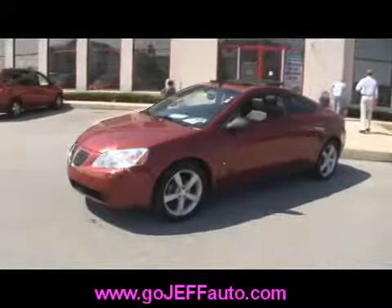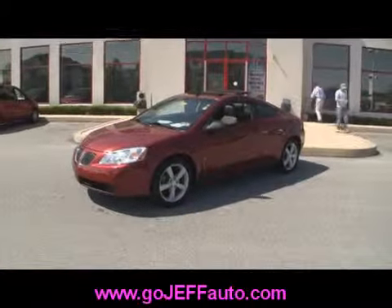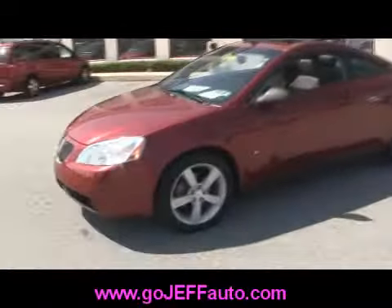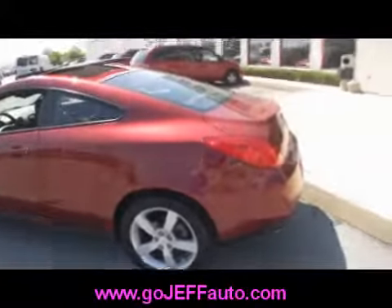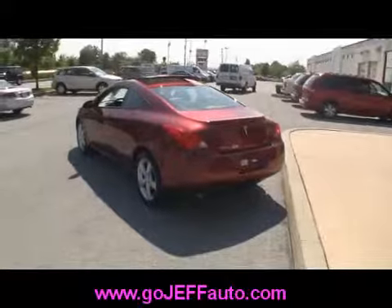It's priced to sell because it's here at Jeff D'Ambrosio Auto Group in Downingtown, Pennsylvania. If you want to know the price on this vehicle, give us a call at 484-593-5000. You can check us out online at www.gojeffauto.com. Just plug in stock number D10023A when you go to our inventory tab, then pre-owned inventory. There's a power search that will allow you to pop in that stock number and get the price on this 2008 Pontiac G6 GT.